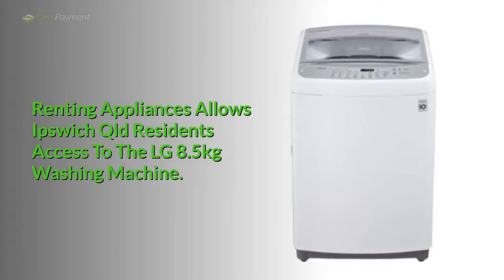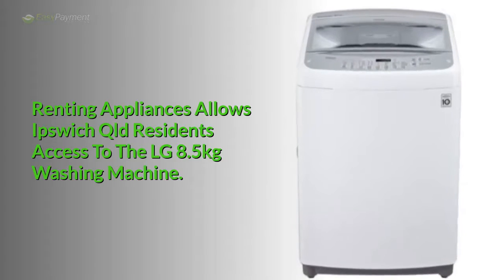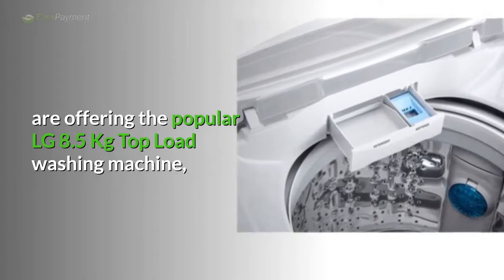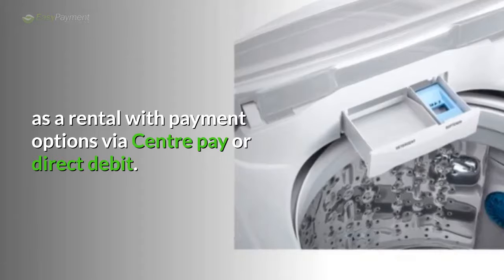Renting appliances allows Ipswich, Queensland residents access to the LG 8.5kg washing machine. Easy Rent White Goods and Easy Payment Options are offering the popular LG 8.5kg top load washing machine as a rental, with payment options via Centrepay or direct debit.